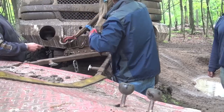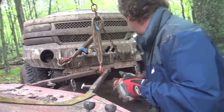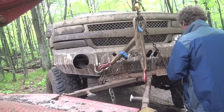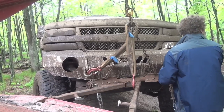I wasn't really sure if that would help keep the truck centered and keep the blocks from falling out, but it sure made me feel better.